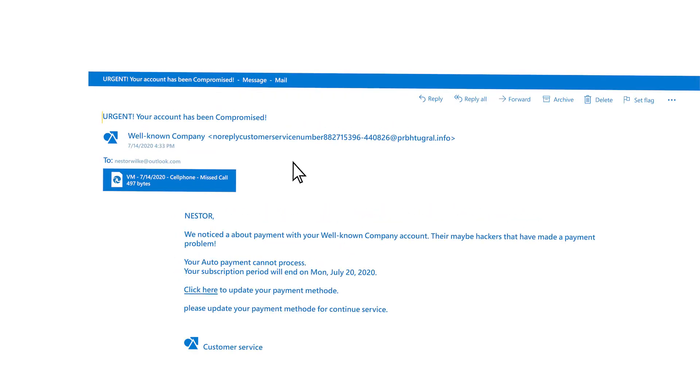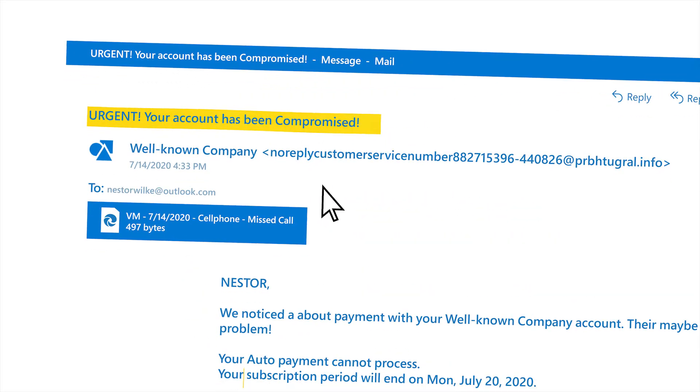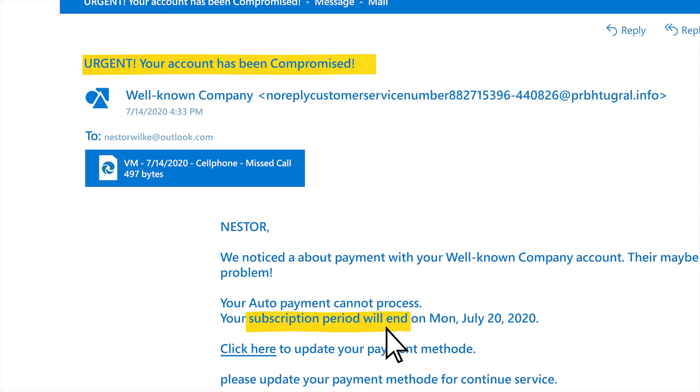There's a sense of urgency. Something is going to be cancelled, money is due, or maybe there's a reward, and it's imperative that you act right now.